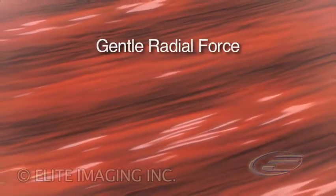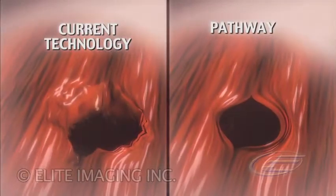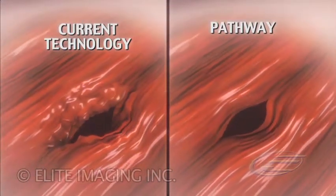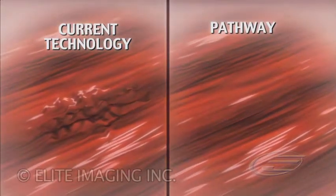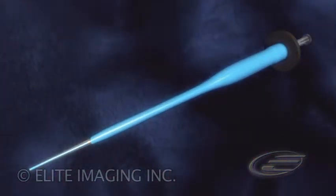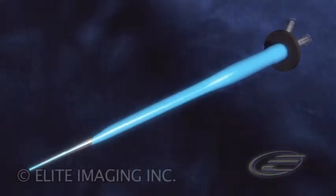Gentle radial force. Reduced tissue trauma. One-step access. Use of current access technology may result in tearing and injury to the surrounding tissue, increasing procedure and patient recovery times. The Pathway gently stretches tissue, minimizing trauma — providing gentle radial force, rapid access, minimizing trauma, and reducing the tedious access process to a one-step procedure.